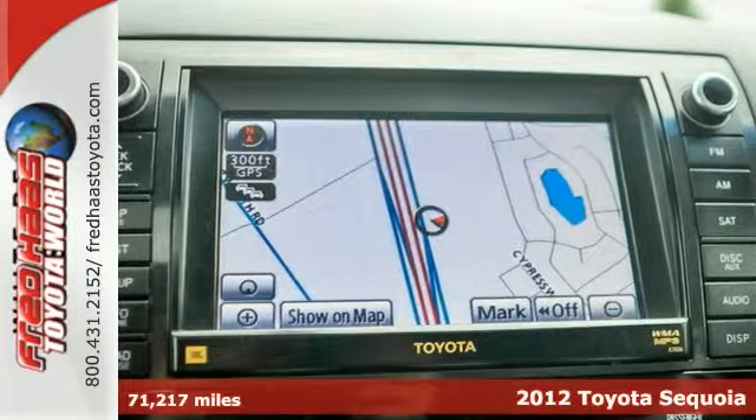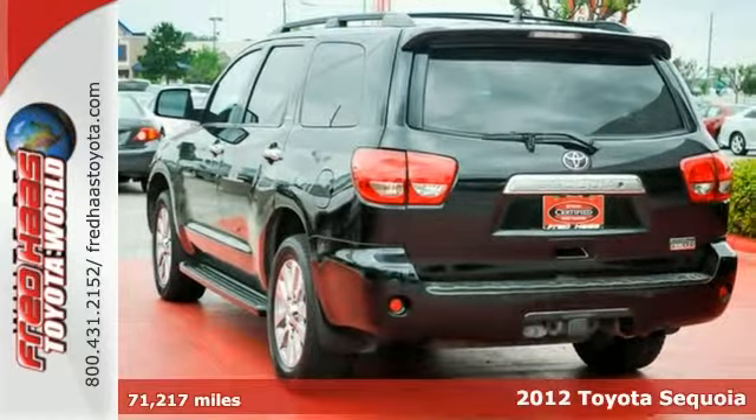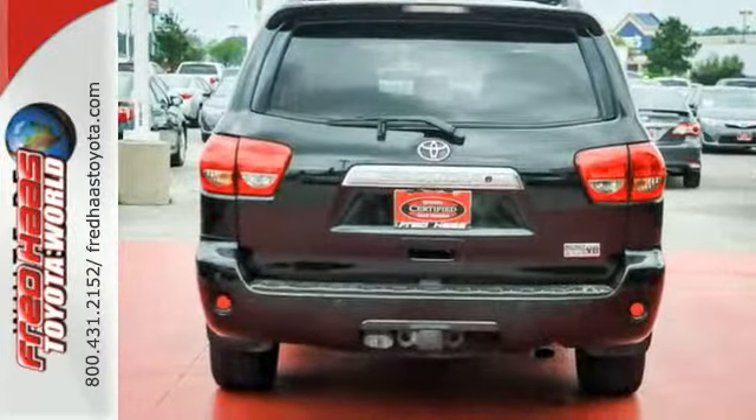It's a 2012 Toyota Sequoia. Inside this head-turner, you'll get climate control, the Homelink system, Bluetooth wireless, navigation, a sunroof, and a backup camera.